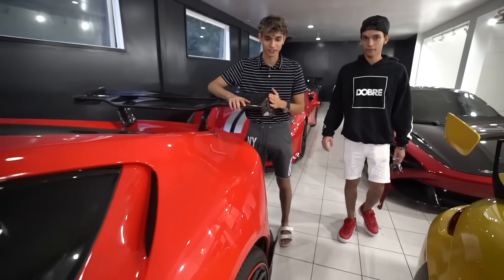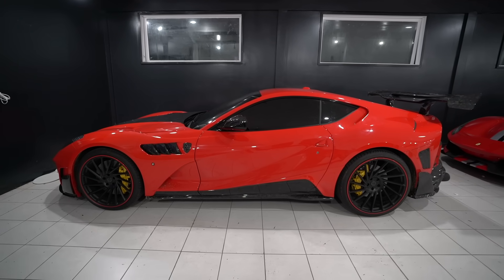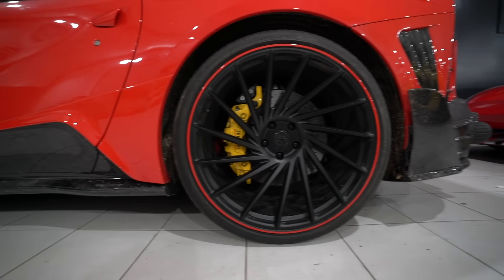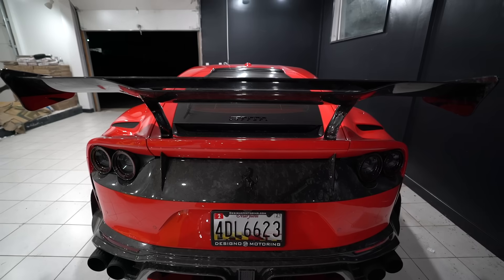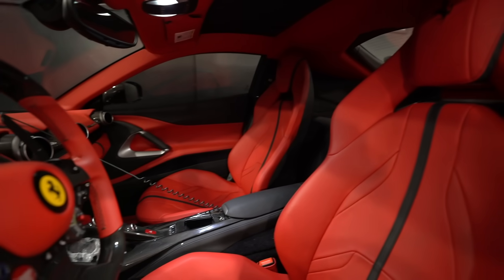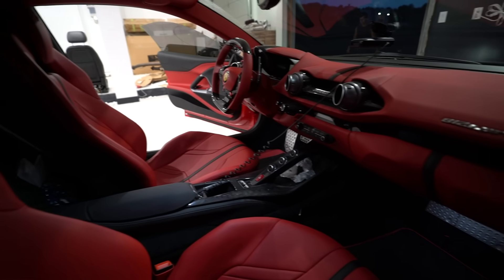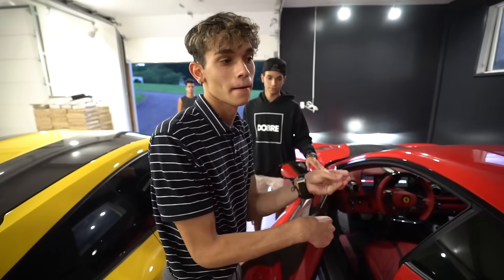And this beast right here — the 812 Superfast with the Mansory Stallone body kit. This is the only one in the country, in all of North America. 800 horsepower, V12 naturally aspirated. Best sounding car for sure — you could drive it every day with no problems, it's super comfortable. All red leather stitching, custom-made, with a carbon fiber steering wheel. The SVJ will be the last V12 naturally aspirated engine from Lamborghini, which makes it really special. I plan on keeping that car forever — it's like a trophy, always been my dream car.